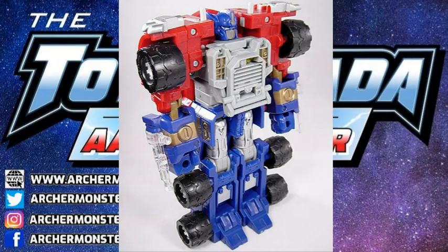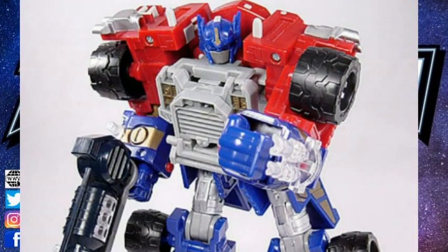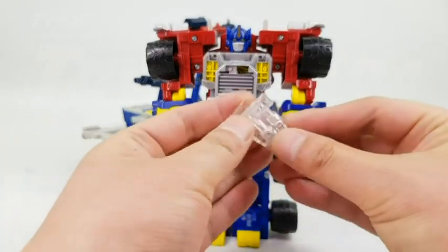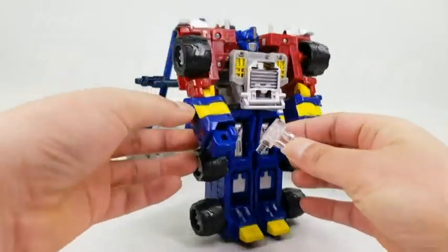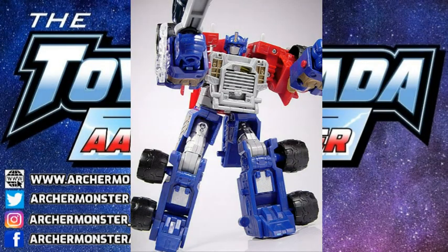Normally on an Optimus Prime today, smokestacks are on his shoulders — it's part of that silhouette. But here you put them on his wrists, almost a very hot rod kind of look, with the tri-blasters on his wrists. And then having them be clear plastic that combine together to make a gun that could be held in his hand — where did those ideas come from?